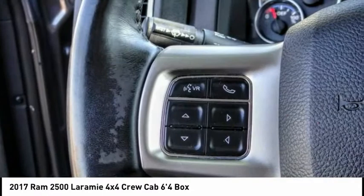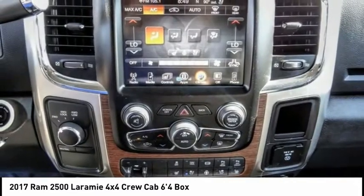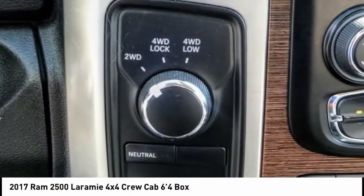Here are some of this vehicle's great options: electronic stability control, alloy wheels, brake assist, traction control, rear step bumper, remote keyless entry, fog lights, speed control, four-wheel disc brakes, and Bluetooth.